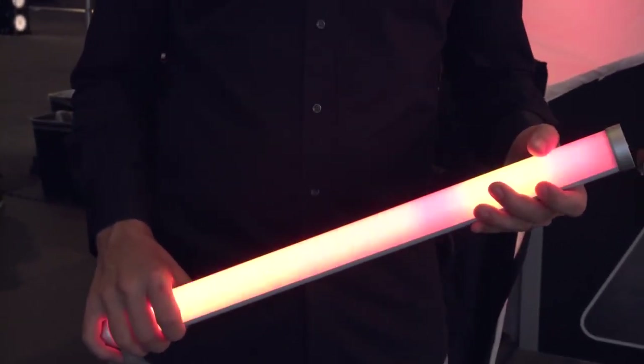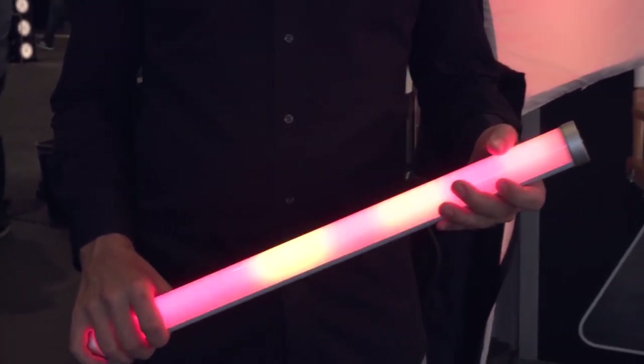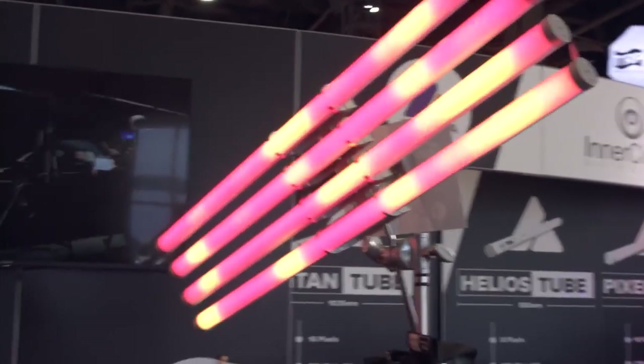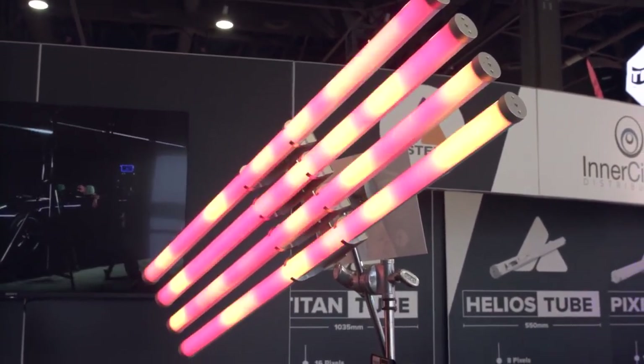Is that what we're looking at right here? Exactly. So this one here is a new halfway model, but this one here is the Titan Tube. People seem to be very interested in it. This is much more than RGB — it also has a couple of other LED chips inside. You can do any color you want, any white color from 1,750 to 20,000 Kelvin.